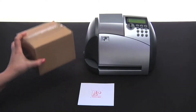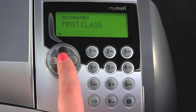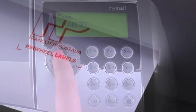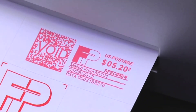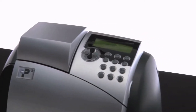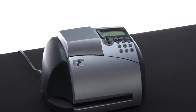Just place your mail piece on the scale platform, select the class of mail, and the MyMailMax automatically calculates the exact amount of postage required. No more guessing or overposting. Even in today's world of shape-based pricing, the MyMailMax accommodates virtually all of your mailing needs.